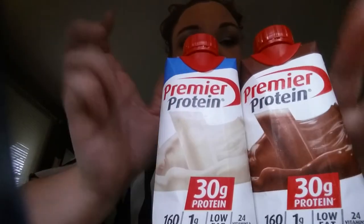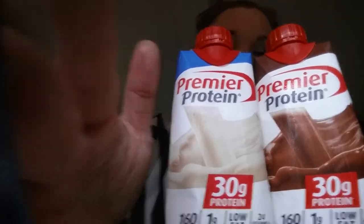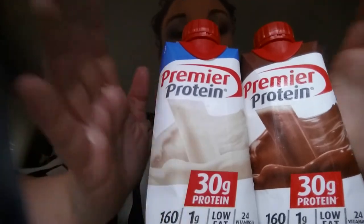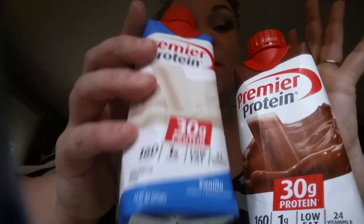I've been trying different ones and I'm still going to do reviews on other protein shakes. But so far, these are the best ones I have found. I love them.